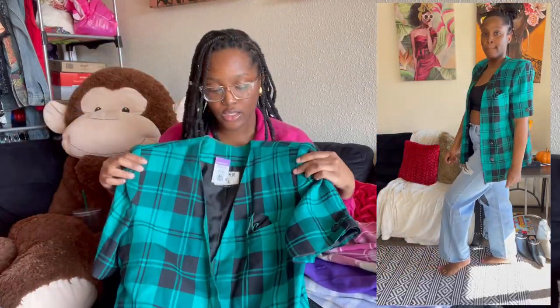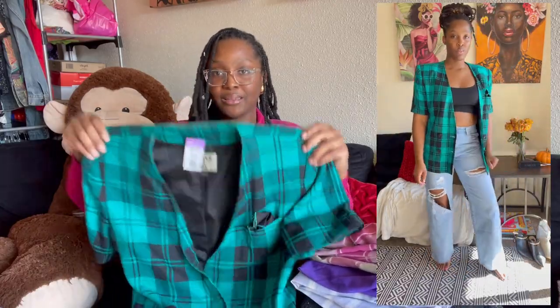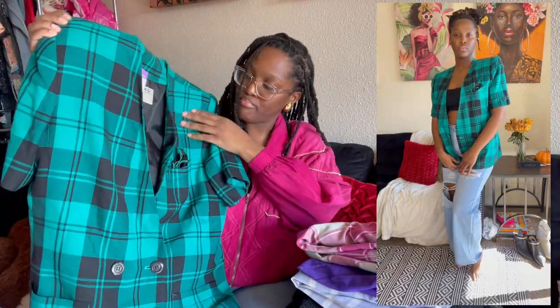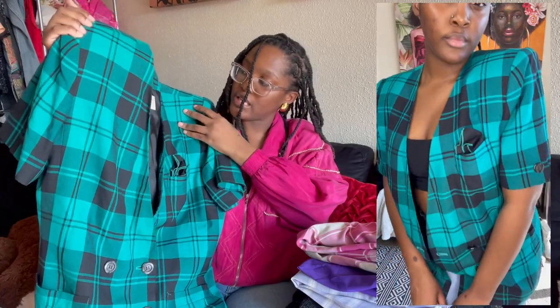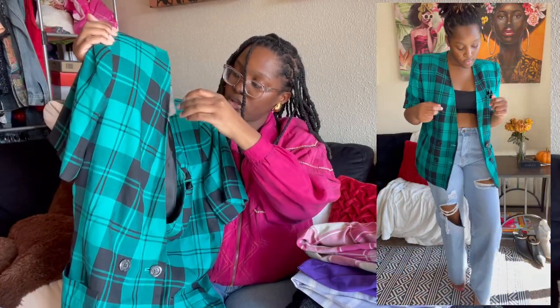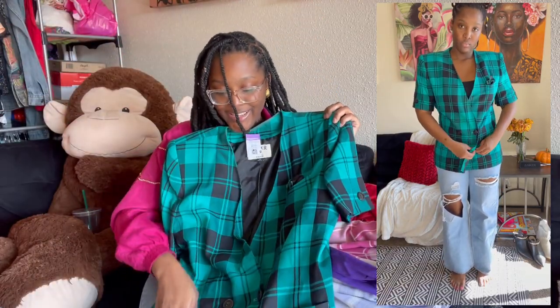The next item is another blazer — a collarless short sleeve blazer, size 16. It even comes with the little pocket handkerchief. It is by the brand Casper for ASL. It's double breasted with pockets as well — so stinking cute.